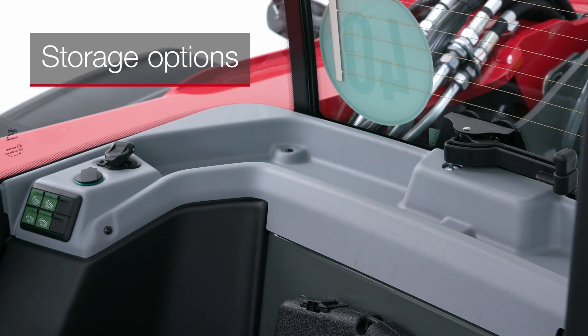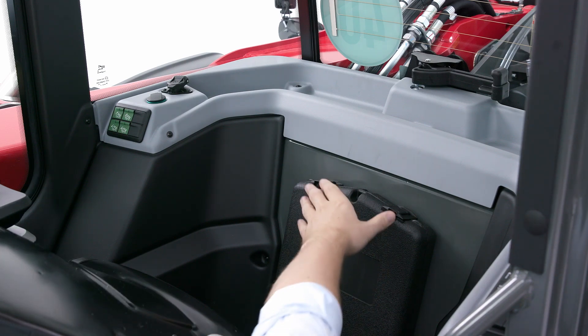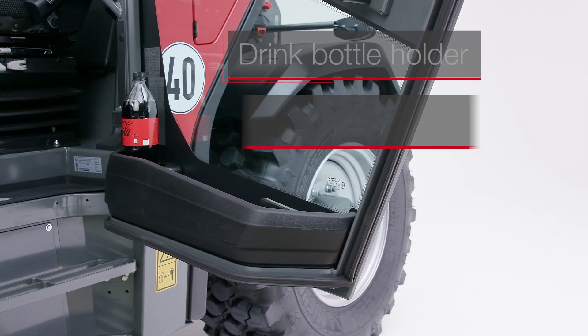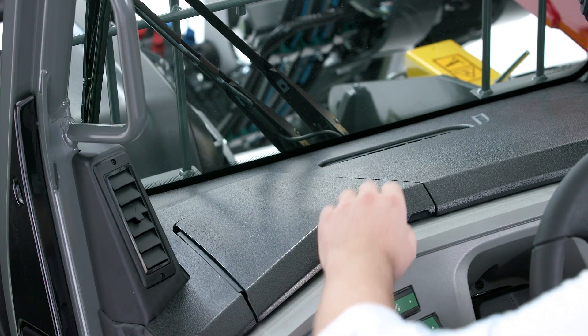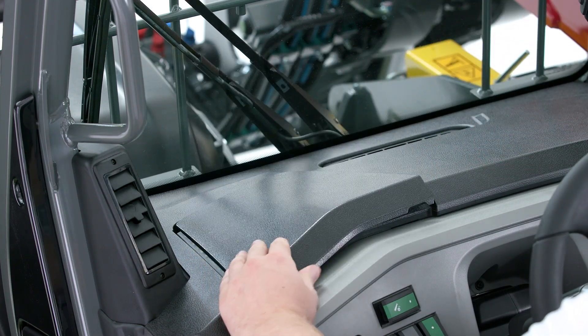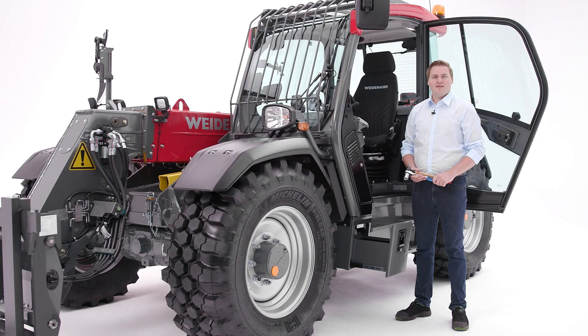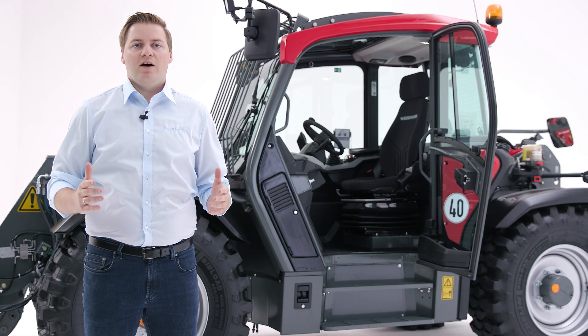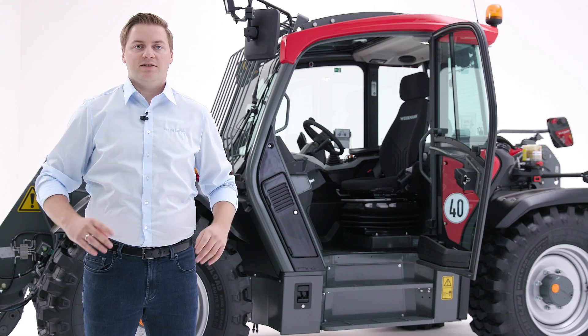Our cabin offers a generous amount of space and has many storage options. The large lockable tool compartment is easily accessible from the outside and has enough space for tools and other items. All these features allow the driver to work very comfortably and stress-free for hours.